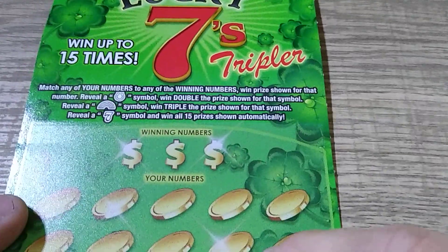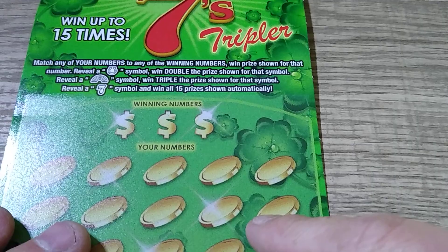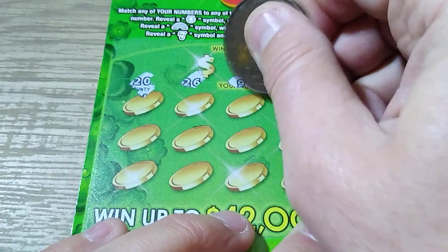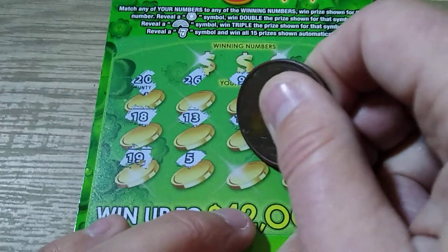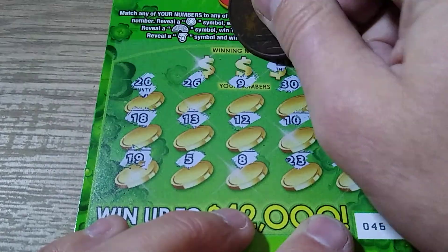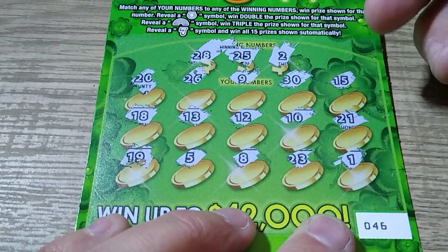We're starting with Lucky Sevens Tripler. We're looking for a matching number — a horseshoe is double, a rainbow is triple, and the seven is all 15 prizes. I thought these were gone; I haven't seen them in a while. Numbers are 13, 18, 19, 8, 23, 1, 2, 25, 5, 15, 28, 8, and 18. That might be why I never play them — because they suck.